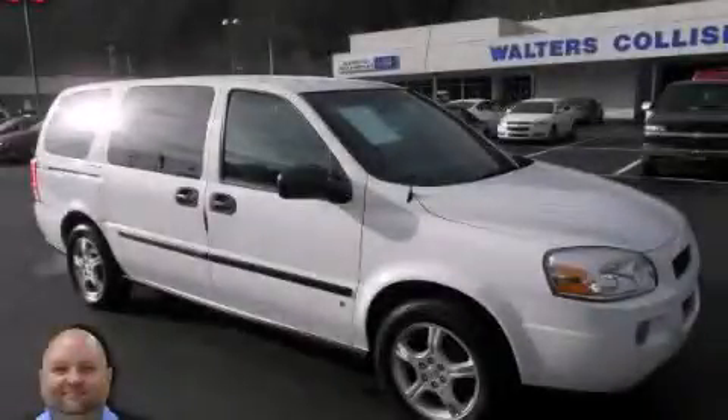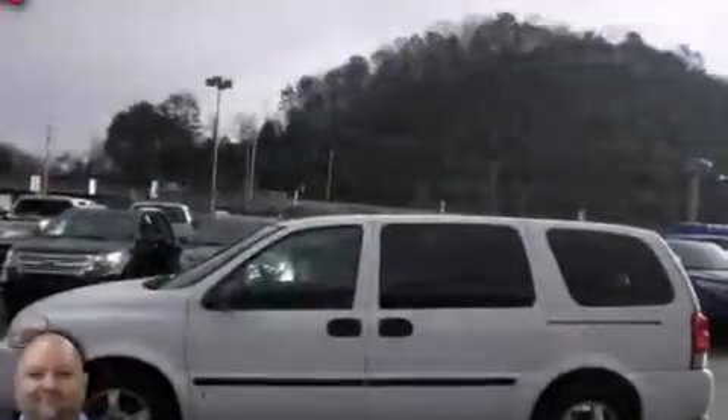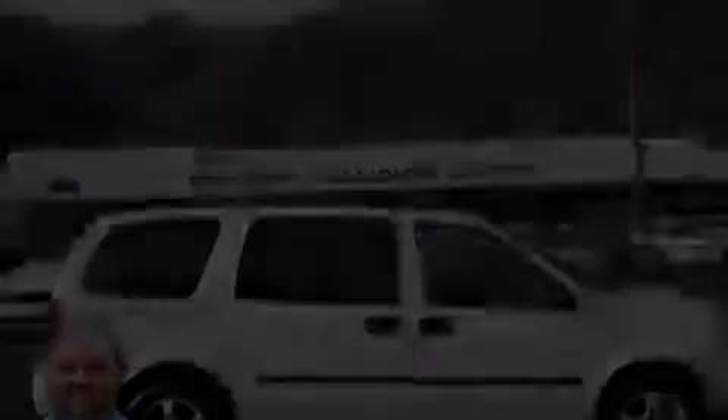This is a 2007 Chevrolet Uplander, designed with features that accommodate. It has a 3.9-liter, six-cylinder engine and an automatic transmission.